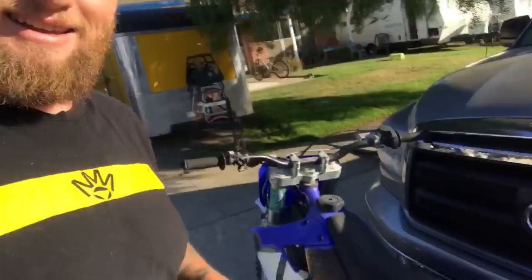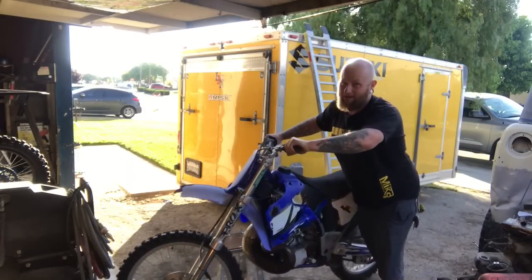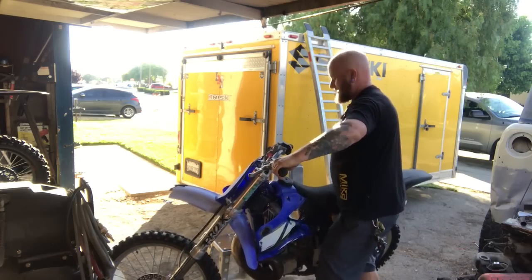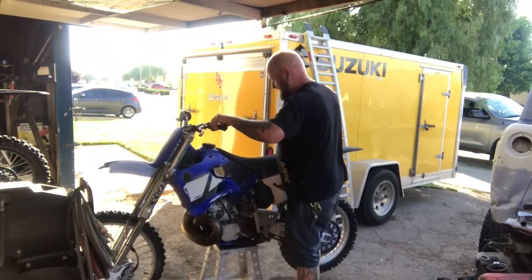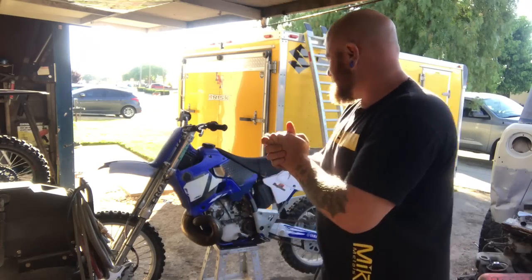We did it - we're back at the shop. We got the bike for $450. It is so bad. Let's push it up to the shop and see what we're in for. Oh my god, this thing is so hard to push. She's home.